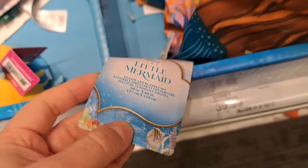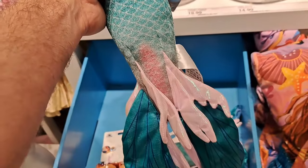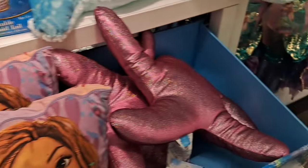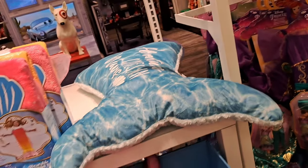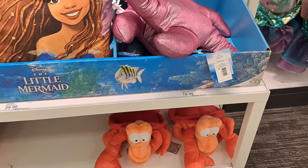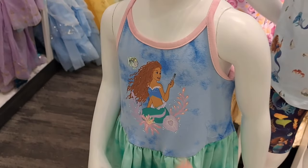It's a pillow and blanket — there's a blanket inside of there. We got a doll here with the new Little Mermaid Ariel, pretty fun. We got a starfish pillow, pretty cool. We have an 'Adventure Comes in Waves' little fin pillow, some original Sebastian down there, pretty cool. Here's a shirt from the new movie, pretty awesome — and a dress.